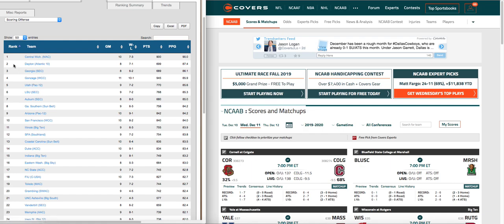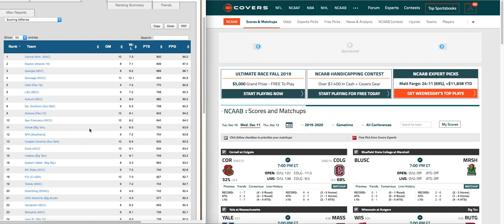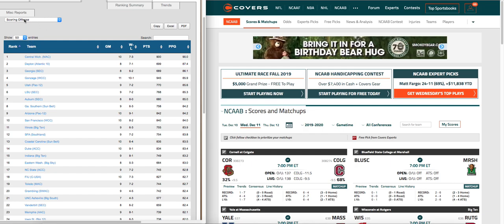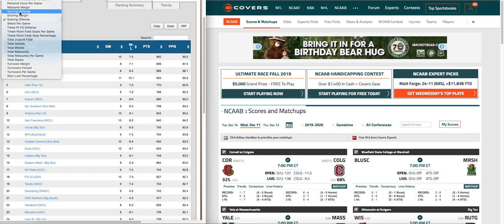One strategy I use a lot is to just focus on these teams that score a lot of points, because more than likely they have a good chance of outscoring their opponent. And on the flip side of that, look at scoring defense — just click on scoring defense. Now we're going to look at teams that don't allow many points during a game.